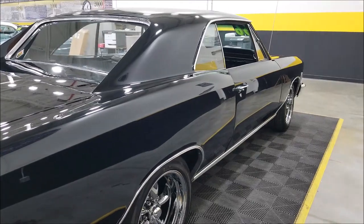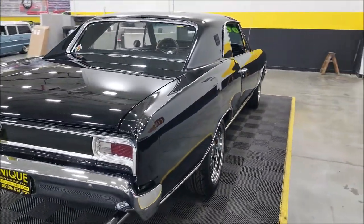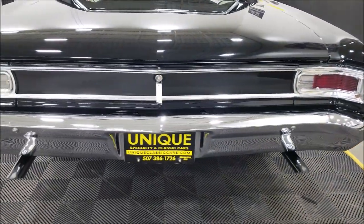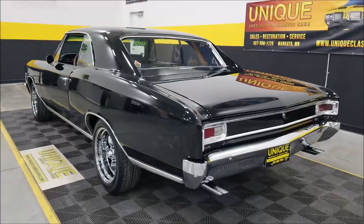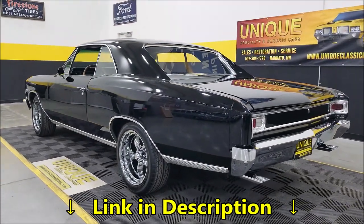Under the hood of this car is a 350 power Chevy V8 paired up with a Turbo 350 automatic transmission. You can see dual exhaust coming out the back. Speaking of the back, it does have a 12-bolt rear end with 3.73 gears and positive traction.